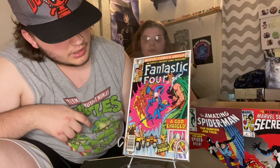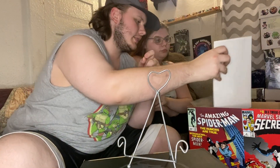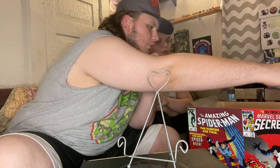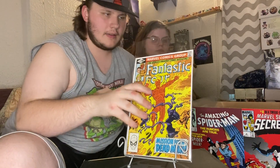It's a really cool cover — I love the pink mixed with the blues. We've also got a really cool Human Torch cover on Fantastic Four issue 233.